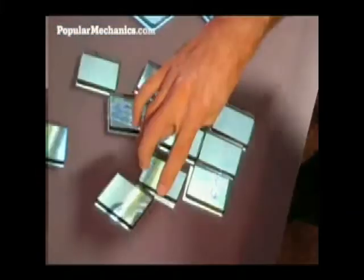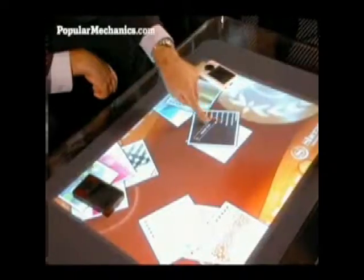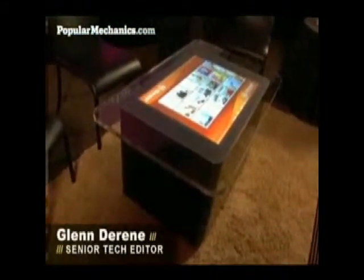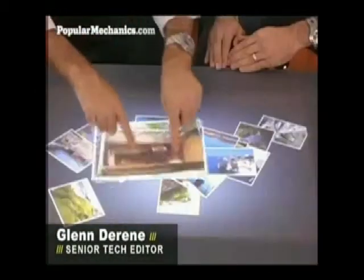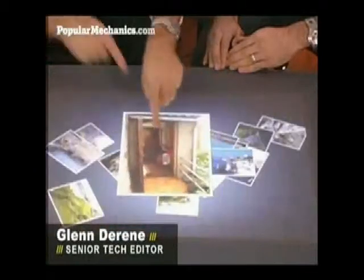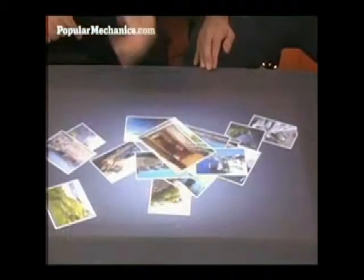There's a fundamental change occurring in the world of technology — a new type of computer arriving in the unusual form of a coffee table. This past March, Microsoft invited Popular Mechanics to the company's Redmond, Washington campus for a first look at a top-secret project codenamed Milan.